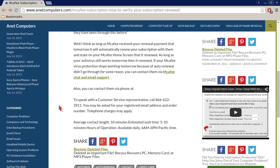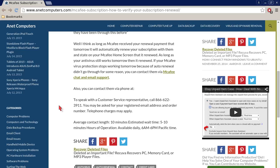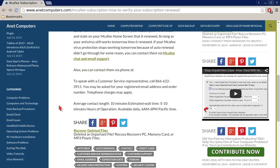If your McAfee virus protection stops working tomorrow because auto-renewal didn't go through for some reason, you can contact them via McAfee chat and email support. You can also contact them via phone — call 866-622-3911 to speak with a customer service representative. You may be asked for your registered email address and order number. Telephone charges may apply. Average contact length is 10 minutes, estimated wait time 5 to 10 minutes, hours of operation available daily 6 a.m. to 6 p.m. Pacific time.